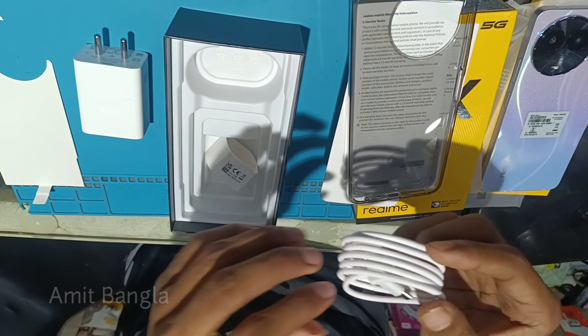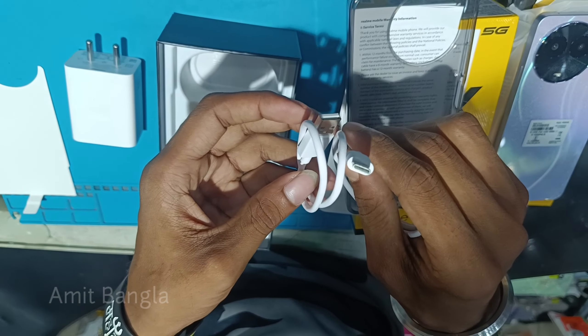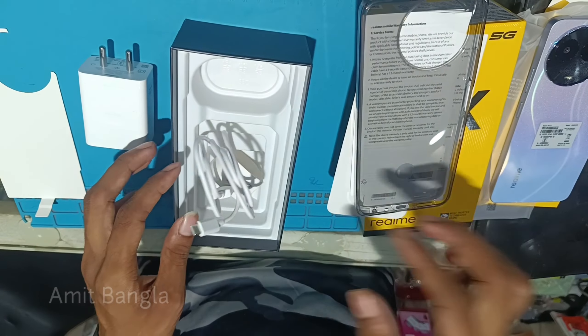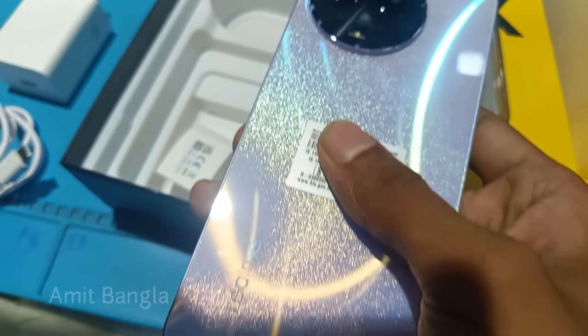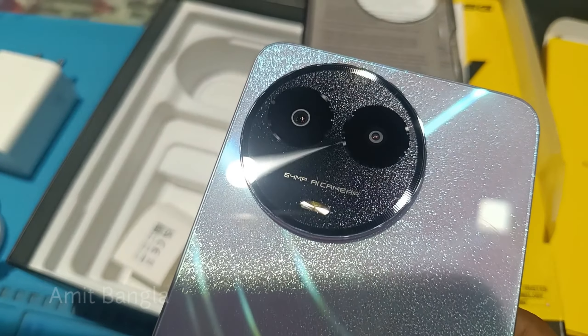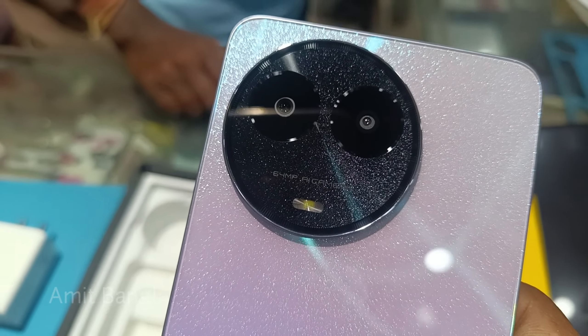Let's start with the first test. Comparing with other brands like Mi, Realme, and Samsung, this phone's camera is 4MP AI camera.